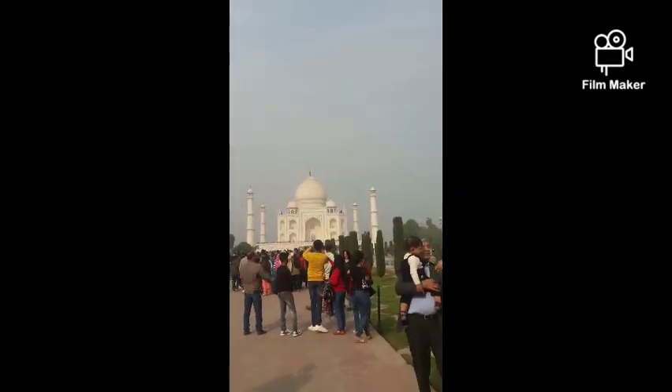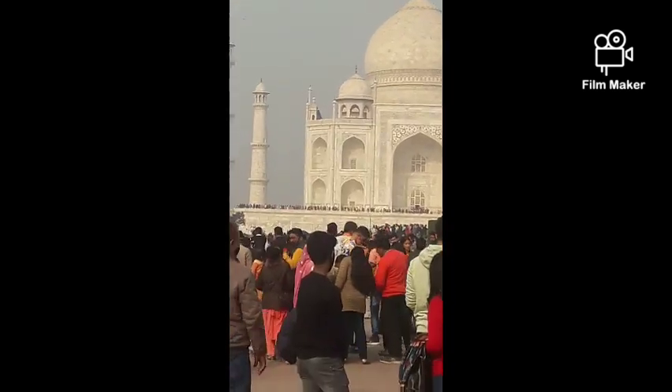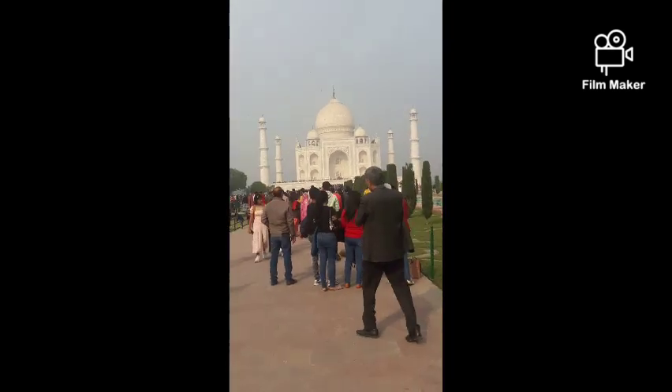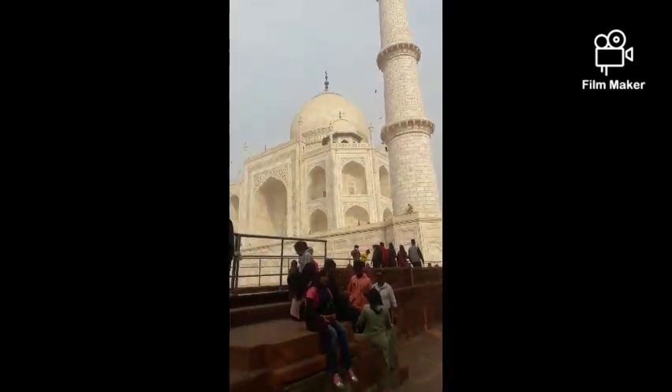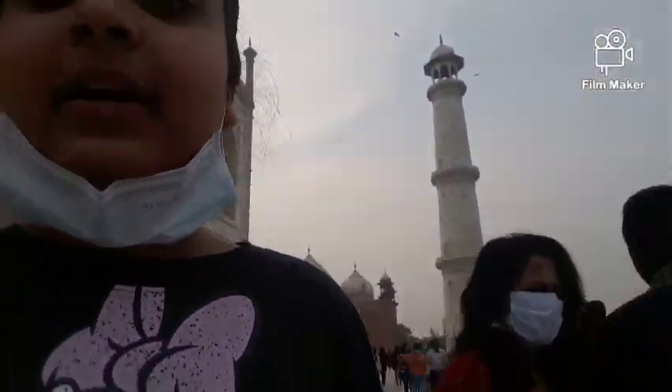I'm going inside the Taj Mahal — you can see a big queue right there. Look at the side of the Taj Mahal, it's so white! Now I'm on the Taj Mahal platform — look at the Taj Mahal right behind me!